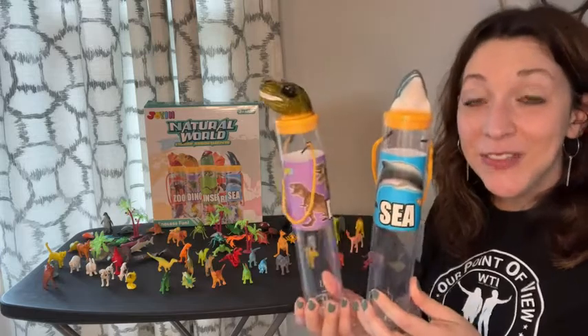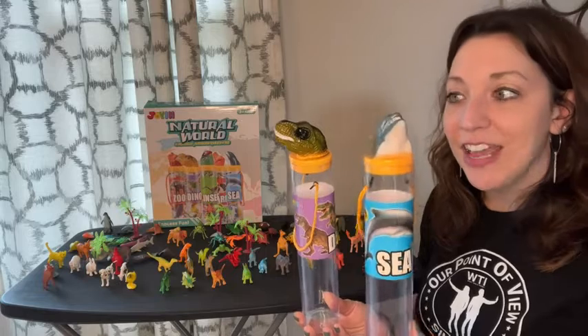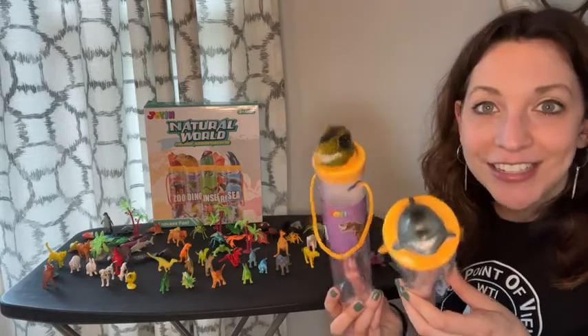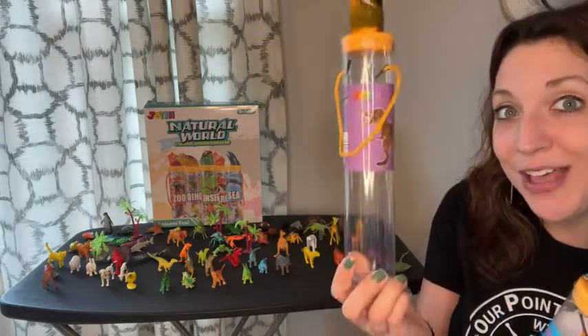Each set does fit inside these handy tubes, so when you're not using them I like that they can stay organized. The tops are easily identifiable so that the kids can grab whatever they're looking for — so maybe it's the dinos, grab the dino tube, and they're ready to play.